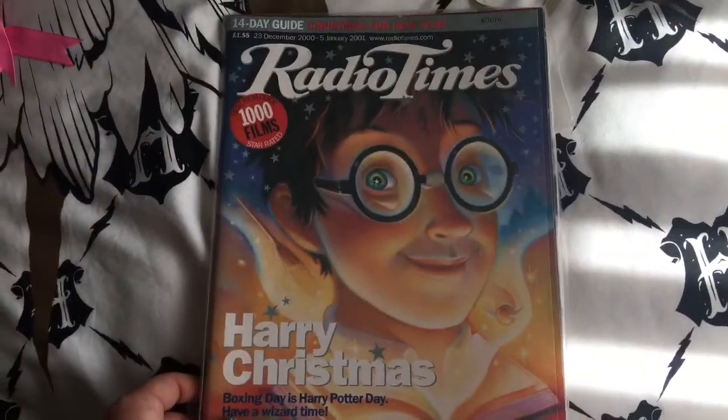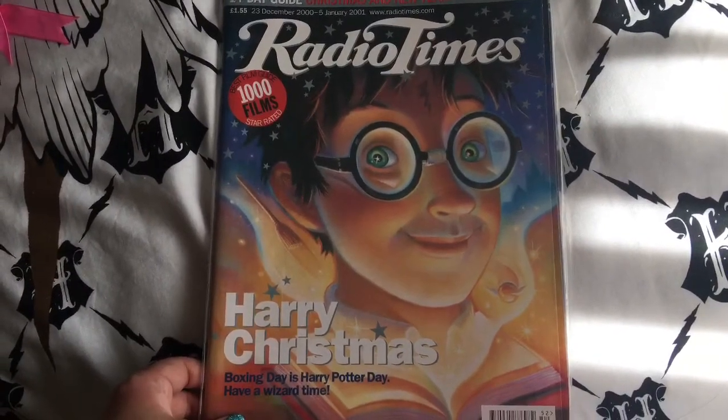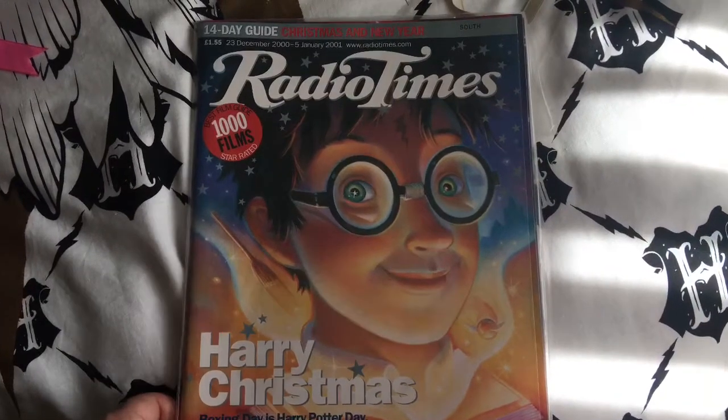Radio Times, Harry Potter, November 2001. Oh, I love this one — Radio Times 'Harry Harry Christmas, Boxing Day is Harry Potter Day, have a wizard time' — December 2000.